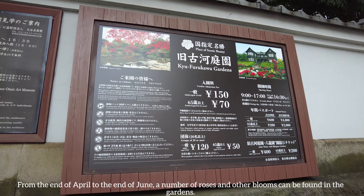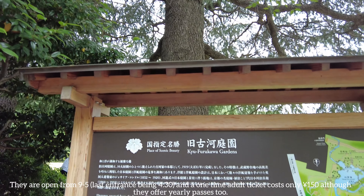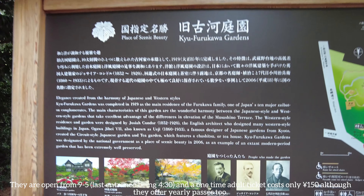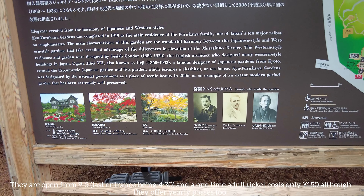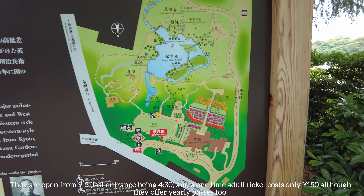From the end of April to the end of June, a number of roses and other blooms can be found in the gardens. They are open from 9 to 5, with last entrance at 4:30, and a one-time adult ticket costs only 150 yen, although they offer yearly passes too.